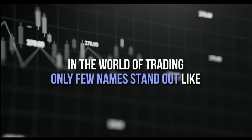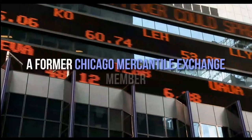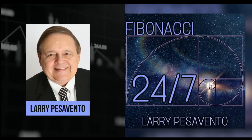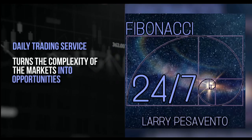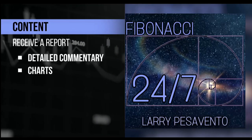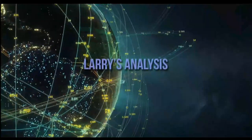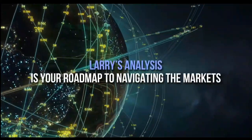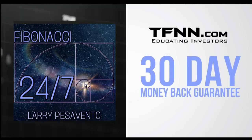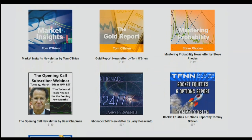In the world of trading, only a few names stand out like Larry Pescevento — a pro's pro with over 50 years of experience. A former Chicago Mercantile Exchange member, Larry has authored 10 books and trained over 1,000 traders with his unmatched expertise. Introducing Fibonacci 24-7, Larry Pescevento's daily trading service that turns the complexity of markets into opportunities. Published every Sunday, receive a comprehensive report packed with detailed commentary, charts, and videos that illuminate the patterns shaping the markets. With updates throughout the week, exclusively for subscribers. Sign up now at TFNN.com for just $97, backed by a 30-day money-back guarantee. Visit TFNN.com — you'll find Fibonacci 24-7 right under the Newsletters tab.